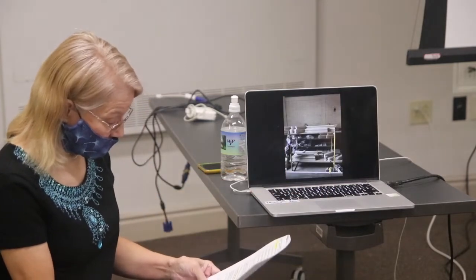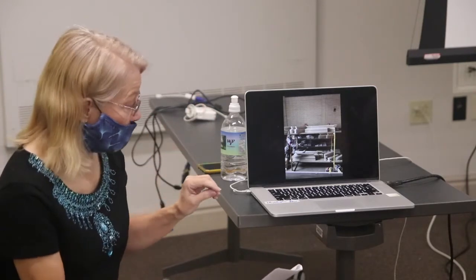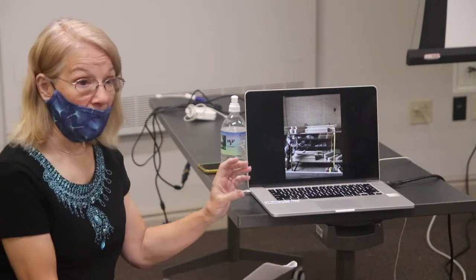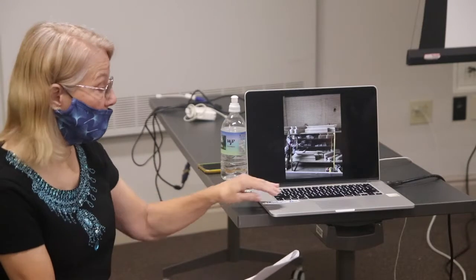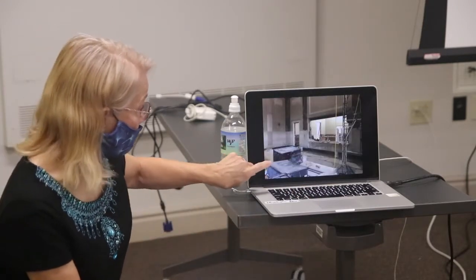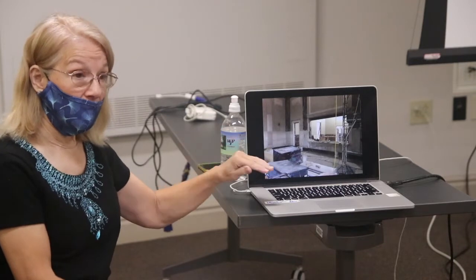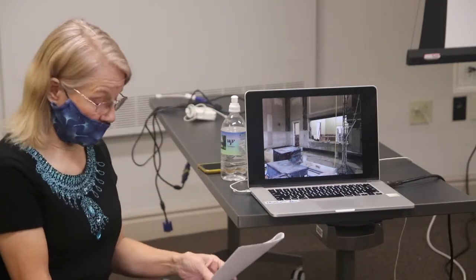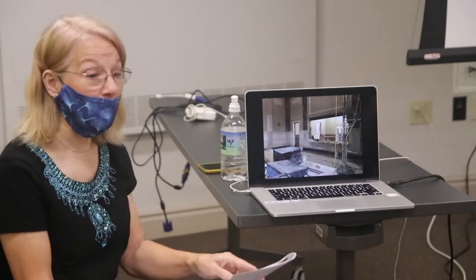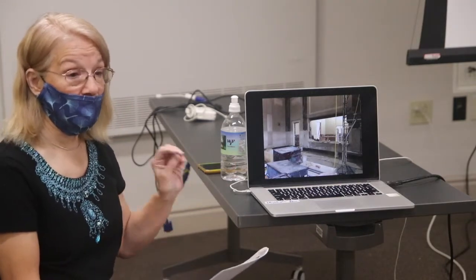A new shipment of marble moldings arrived for the pilasters — the flat columns around the interior perimeter. The bottom ones were in good shape but the top ones had all fallen off and broken, so new ones had to be ordered. Marble is so heavy they had to start from the bottom and work up, placing each piece atop the previous. Each piece was taken off, cleaned, polished, and reinstalled.